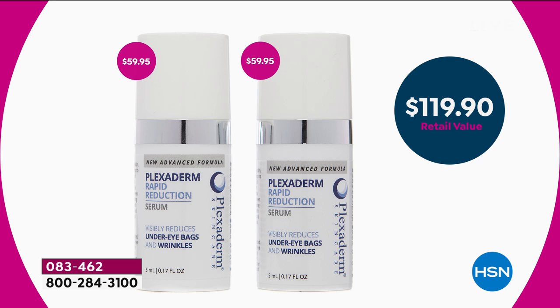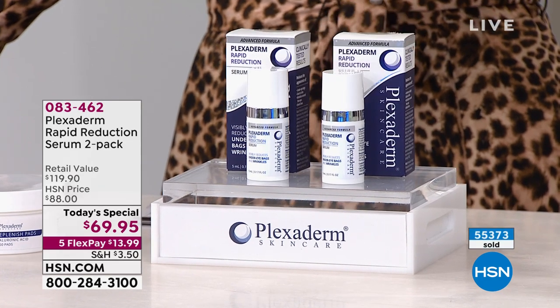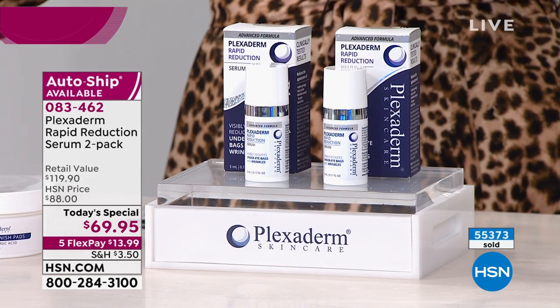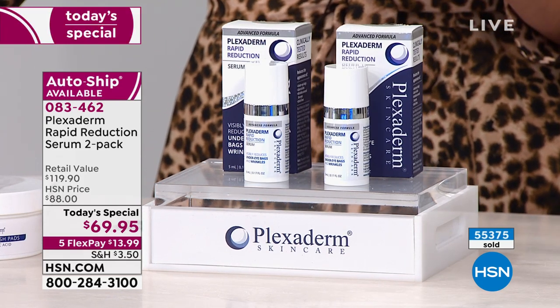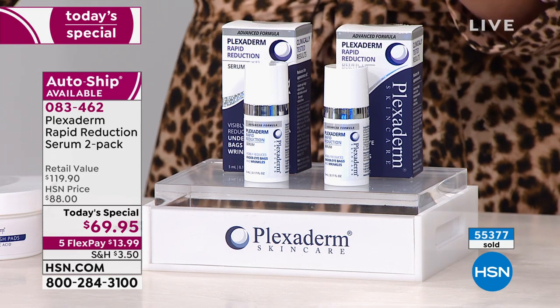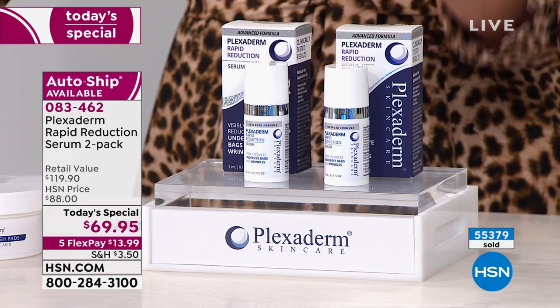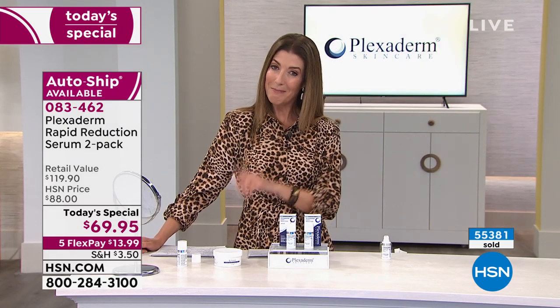The retail value is $119.90 — each one is usually $59, and it's even more expensive on the Plexiderm website or infomercial. We're giving you two for $69.95, so only ten dollars more gets you a second full-size bottle. Over 55,000 sold, and just today alone I think we're at more than 8,000 spoken for.